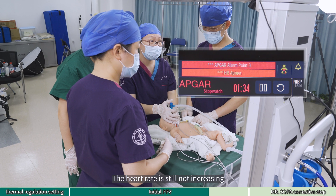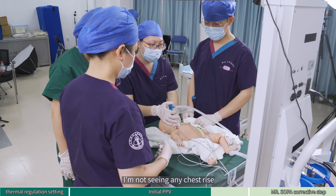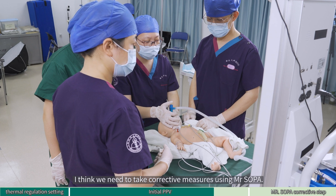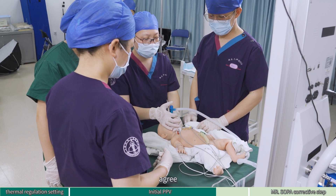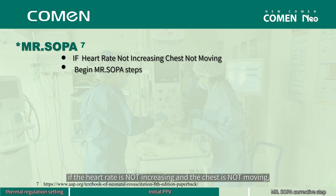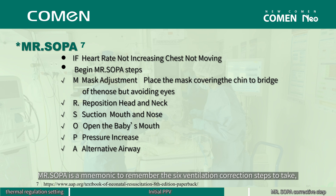The heart rate is still not increasing and I'm not seeing any chest rise. We need to take corrective measures using MR. SOPPA. Agree. After 15 seconds of effective PPV, if the heart rate is not increasing and the chest is not moving, begin MR. SOPPA steps immediately. MR. SOPPA is a mnemonic to remember the six ventilation correction steps to take when you determine that you are not providing effective ventilation. After each corrective step, give five breaths of PPV to assess if ventilation has been corrected.